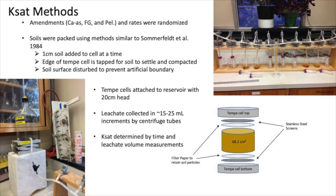An example of what a Tempe cell looks like is shown on the lower right. We have the top and bottom of the Tempe cell, above and below which is a stainless steel screen that helps distribute water over the soil surface more evenly. We also have filter paper which helps retain soil particles, and then the main core in the center which holds the soil.